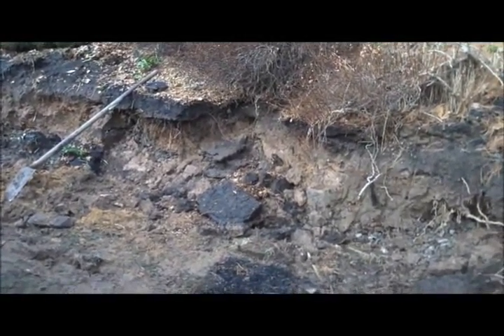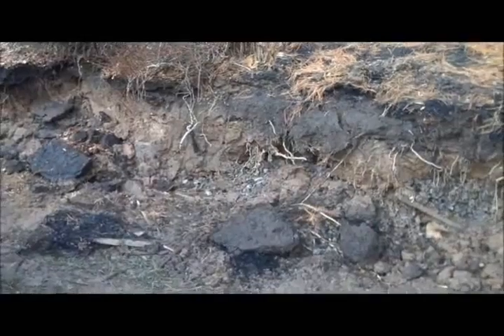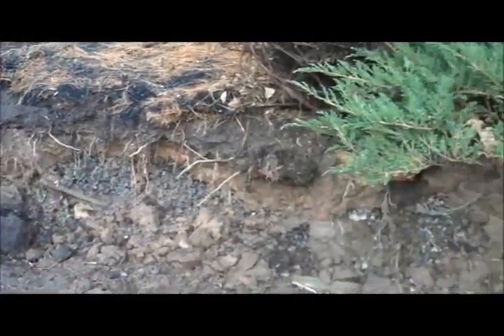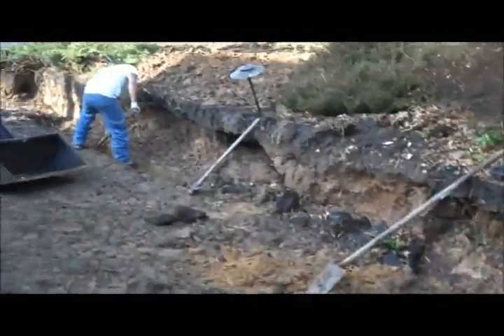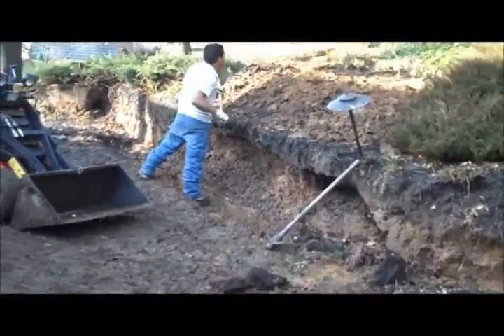Day three here at the Retaining Wall Project at Chris Orser Landscaping. As I pan across, you can see that the guys have taken out all of the landscape timbers and they are just getting started.